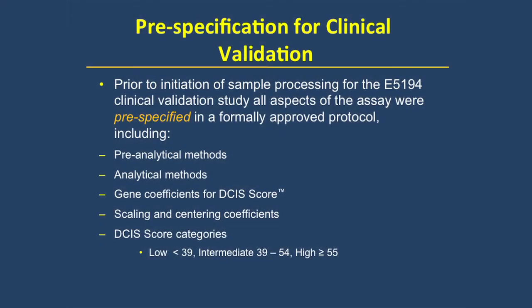When we did the clinical validation study for the DCIS score, we evaluated it in two ways: with three pre-specified risk groups of low, intermediate, and high, and also as a continuous variable. To obtain proper level-one evidence, we pre-specified all aspects of the analytic study, including all analytic methods, all genes, all gene coefficients, and then ran the specimens for the E5194 protocol study specimens.